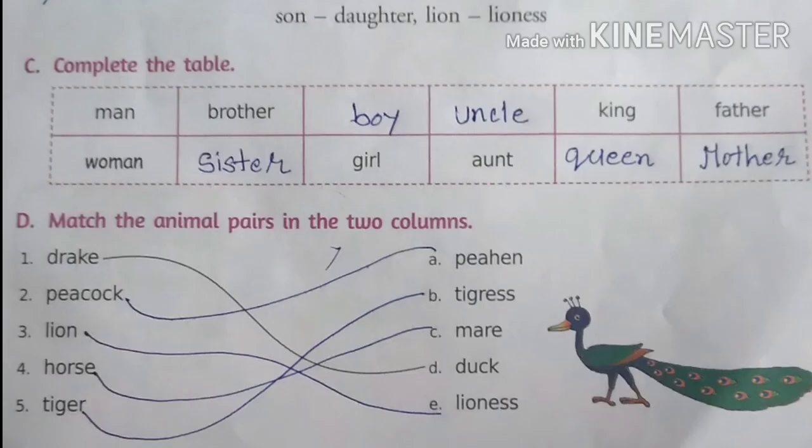Exercise C: complete the word table. We have to complete the table with opposite gender. Man — woman, brother — sister, girl — boy, aunt — uncle, king — queen, father — mother.